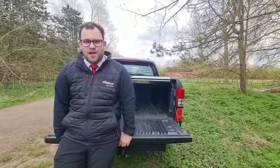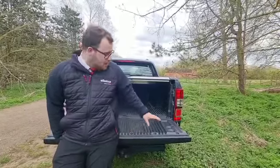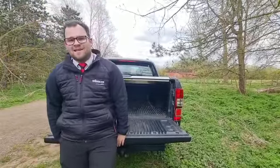As you can see, another key feature of this vehicle is the load space — you've got tons of it. You've also got a mountaintop roll cover on top to keep your belongings safe.